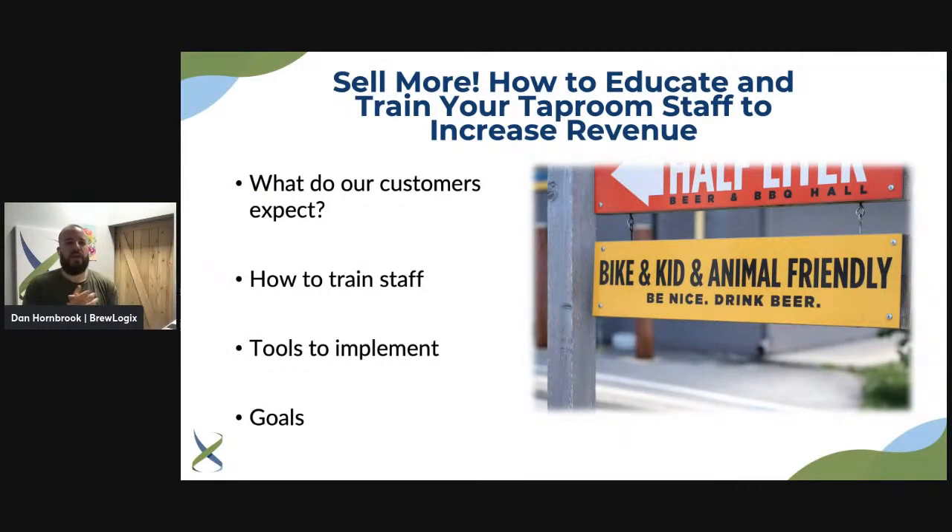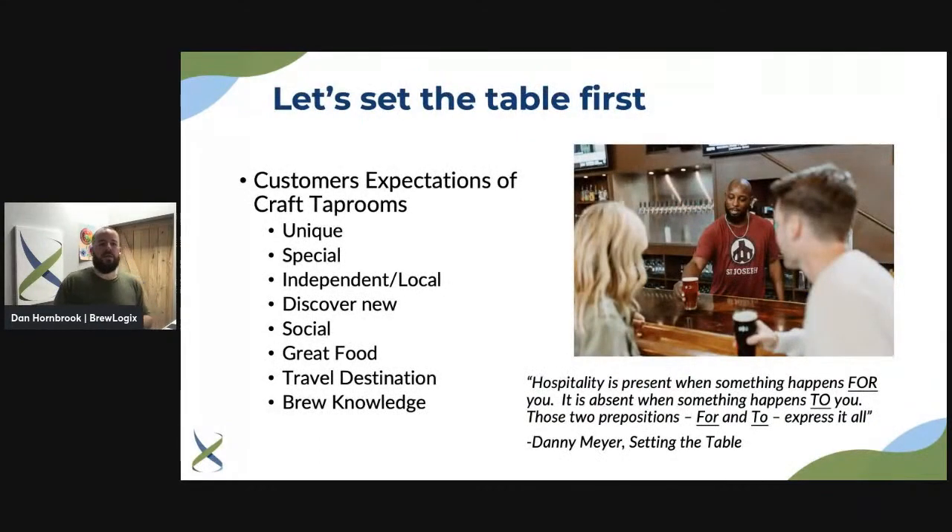Alright, let's jump into it. 'Sell More: How to Educate and Train Your Taproom Staff to Increase Revenue.' Today we're going to talk about what customers expect from you, your staff, and your organization as a whole; how to train your staff to talk to customers and interact in a way that creates a great experience and makes you more money. We'll give you tools to implement, goals to set, and there's a downloadable takeaway in the description to help keep yourself and your staff accountable.